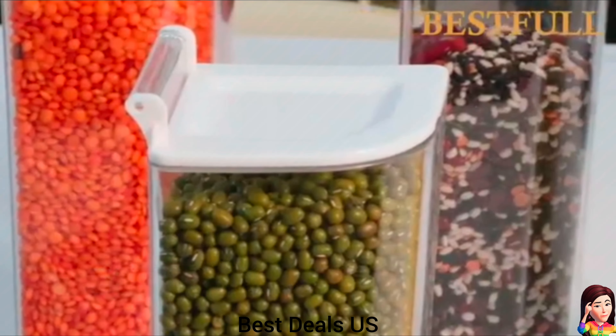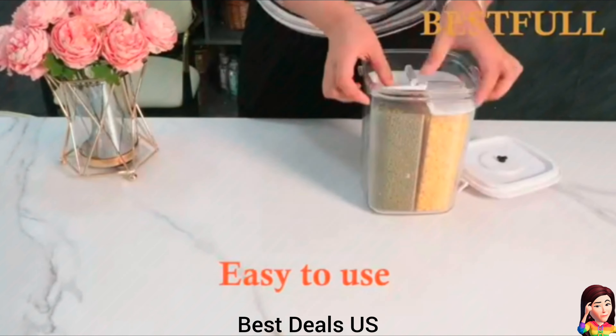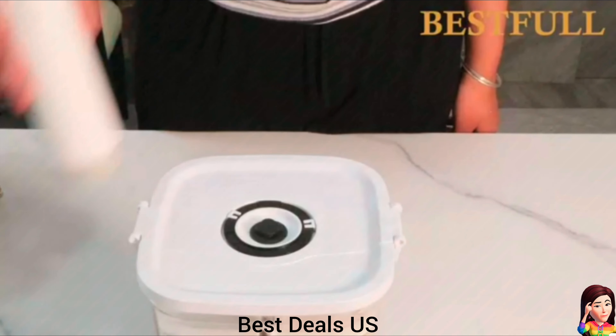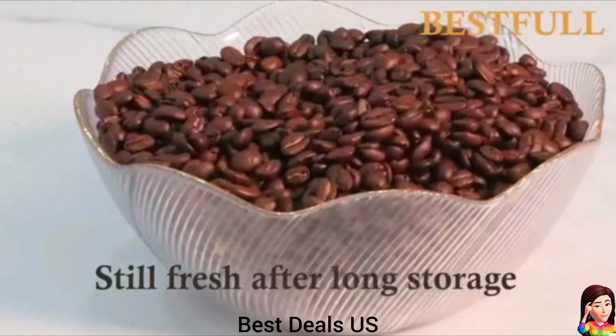7. Containers with manual pump. Solve the leakage problem of such products through perfect design and efficiently reduce the speed of oxidation. Manual pump is designed to be larger and more convenient for two hands to operate. Product link is given in the seventh link.